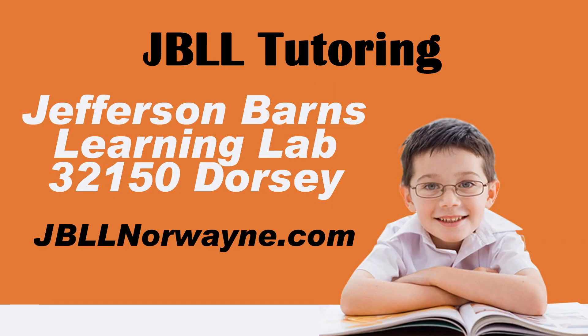Mondays through Thursdays from 3 to 6 p.m., they have skilled and qualified tutors and staff to help kids with their studies. The tutoring takes place at Jefferson Barnes Center and you can register online by going to jbllnorwayne.com.